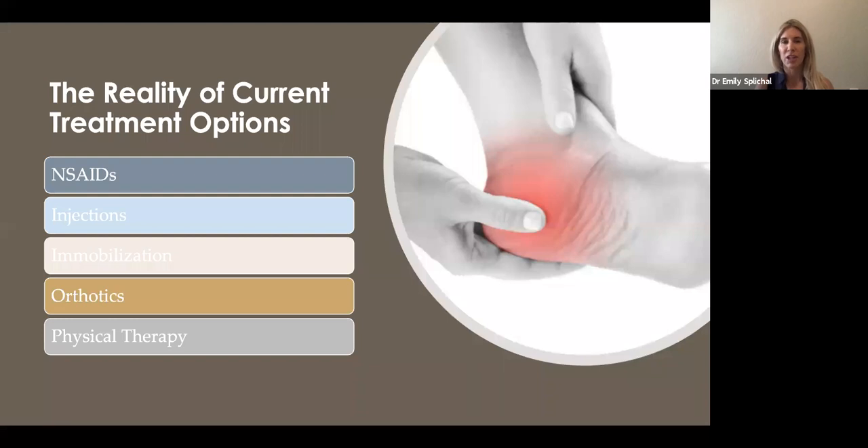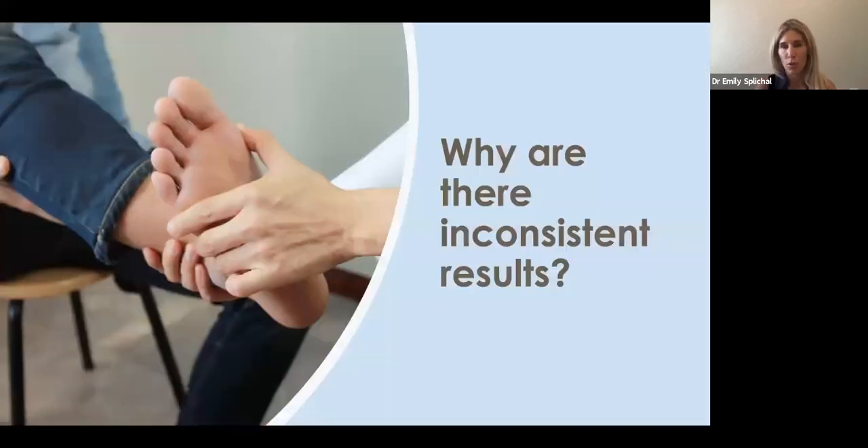Some patients respond right away — almost textbook — within a couple of weeks they're getting better and eventually return to their activity. But every once in a while you get the outlier patient where you're running out of options, throwing your hands in the air, wondering why some patients respond and others don't, especially when you're using the same protocol.